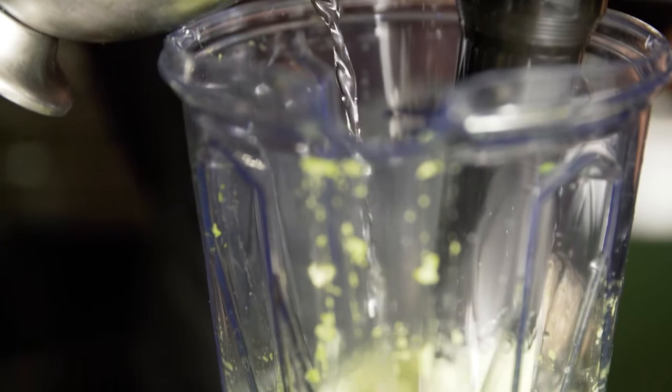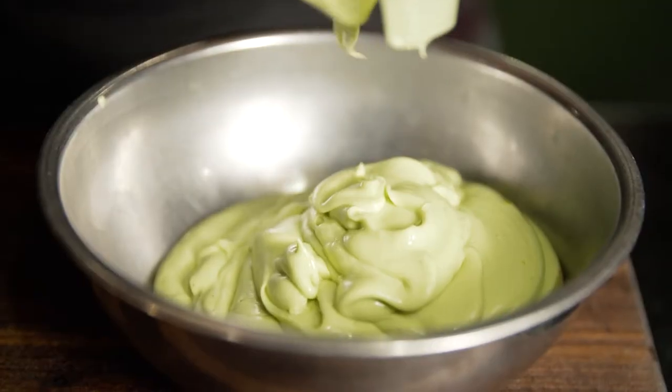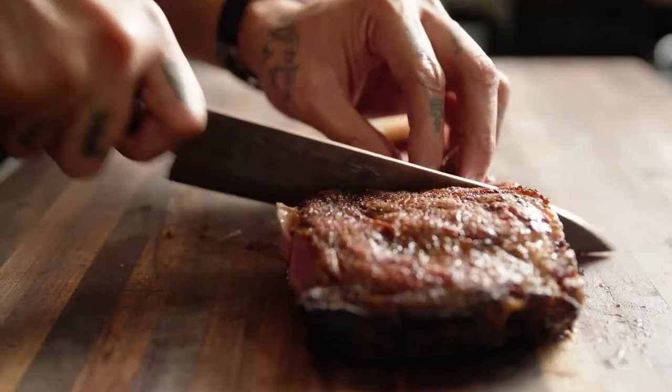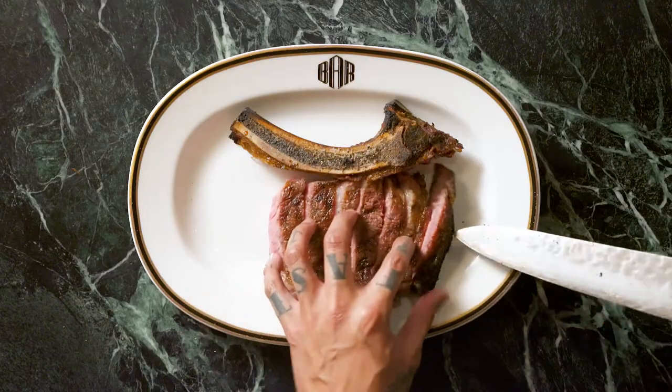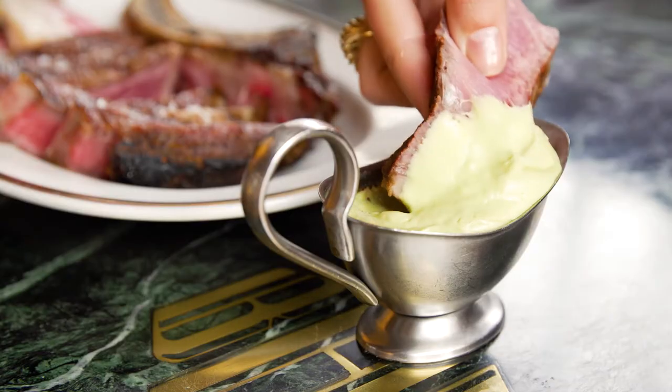One unique way that I like to use an avocado is emulsifying it into a béarnaise. Classically it's made with an egg yolk, but rather than using that as an emulsifier, I will substitute it with an avocado. This avocado béarnaise goes extremely well with the steak.